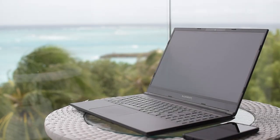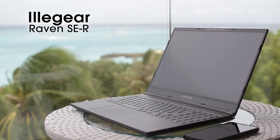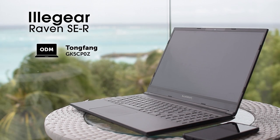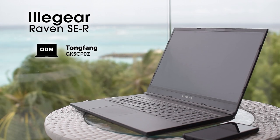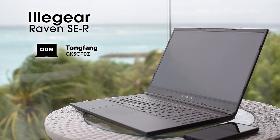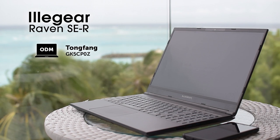Let's talk about the origins or foundations of the beast first. As I mentioned, Illigear doesn't actually make their own laptops from scratch but contracts the help from Tongfang — however you pronounce it — a Chinese ODM. This particular model is very similar to the Tongfang GK5CP-0Z.